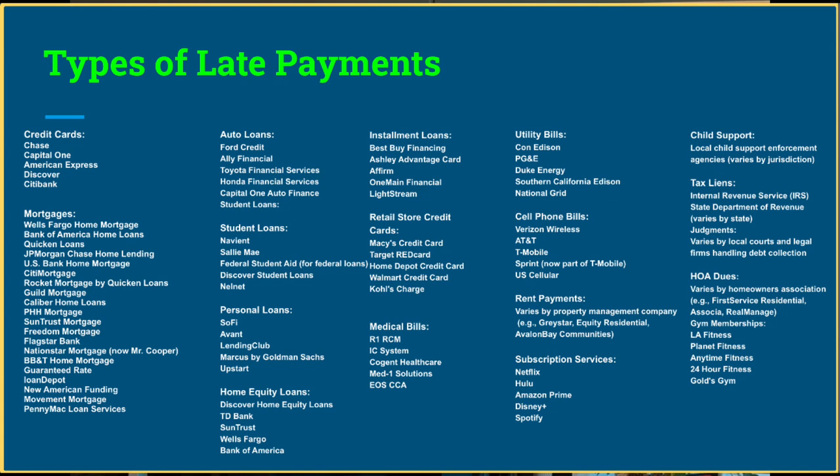Particularly with student loans, we would remove the account in its entirety. A lot of people ask if it's possible to remove a student loan — yes, it is. We've removed tons of student loans using a couple of laws that have been very successful. Generally, when you have a student loan account, you want to remove the main account off. You still need to keep paying the student loan unless you've opted into some student loan forgiveness — that's another topic I'll cover in a separate video.